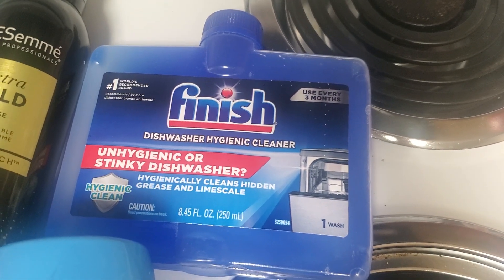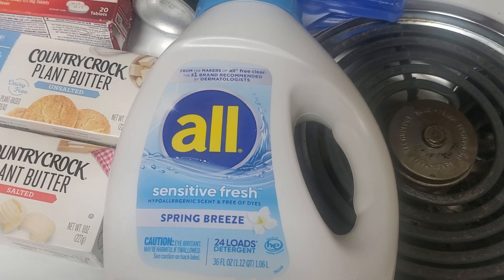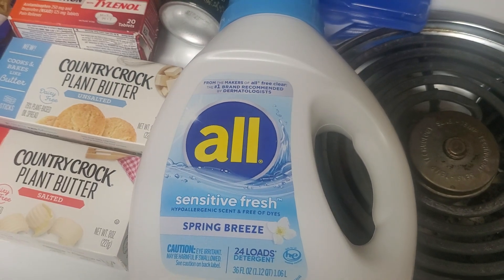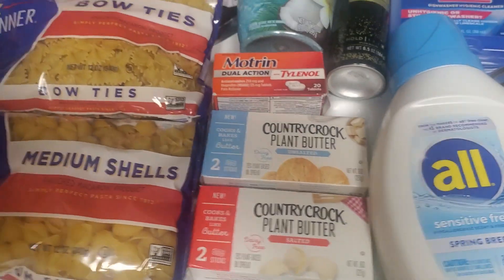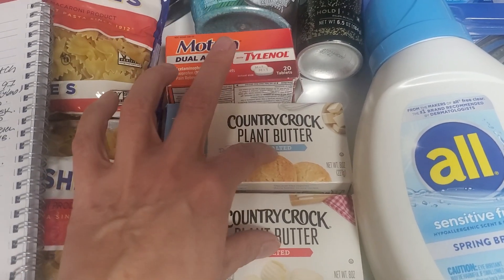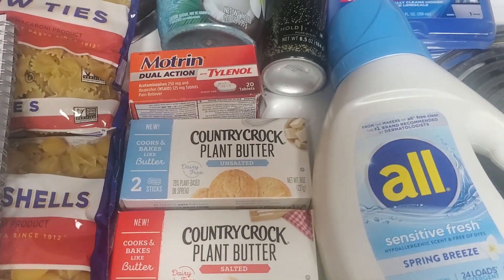I got this Finish dishwasher cleaner because mine definitely needs a clean — it was $4.88 and you get a $3 Ibotta rebate. Then I got another All Sensitive Fresh, just the small 24-load size, it was $4.97. I still had a $2 paper coupon so I used that, and I also got a $1.50 back on Ibotta. I also got a $1.25 rebate on Checkout 51 for the butter, and I submitted it to Inbox Dollars which may give me $1.25 back, but it's pending so I'm not counting that.